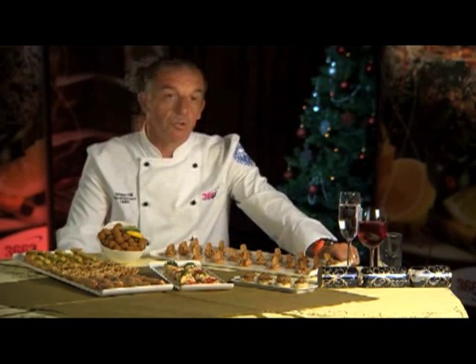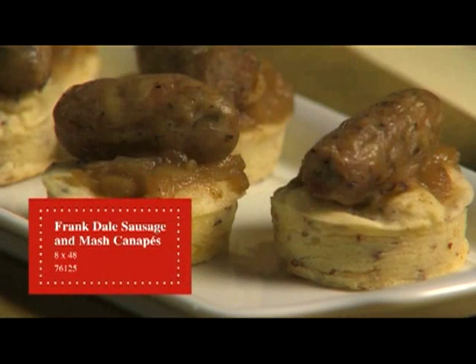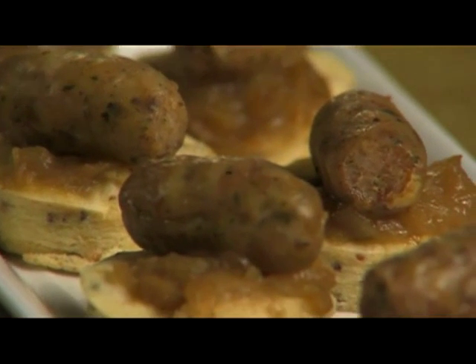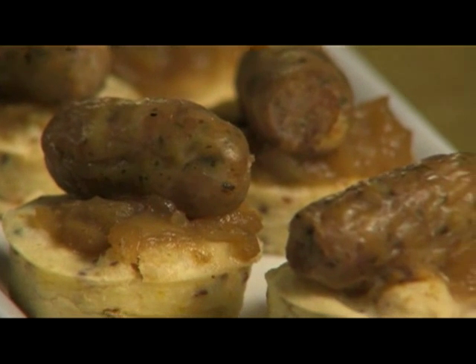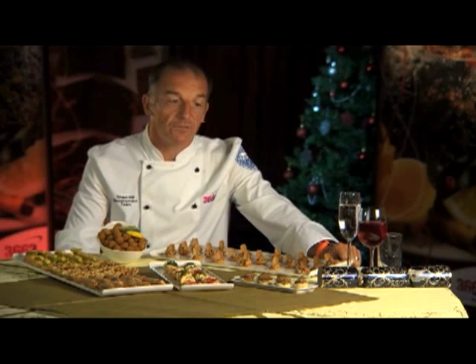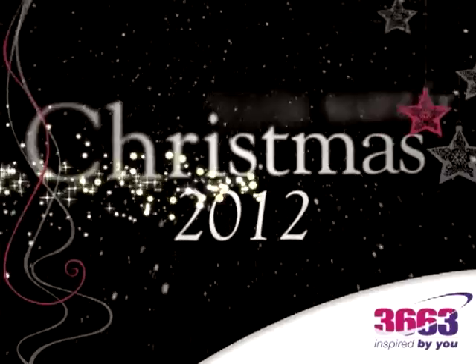Sausage and mash. Once again, along with the fish and chips, this traditional British product sits well on any buffet, or even as a canapé before a function. This consists of whole grain mustard mash, topped with a delicious onion gravy, and finished off with a superb award-winning pork and leek sausage.